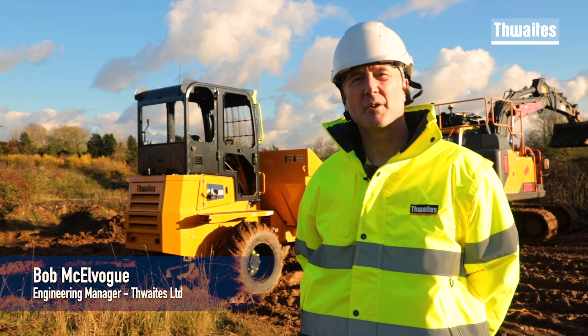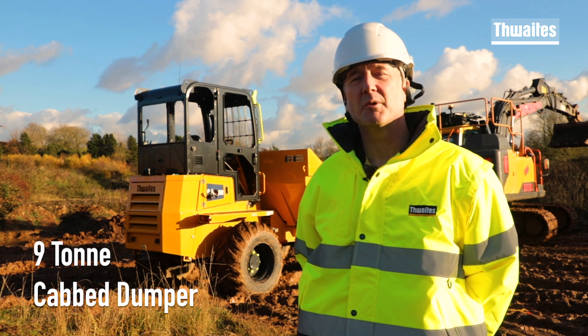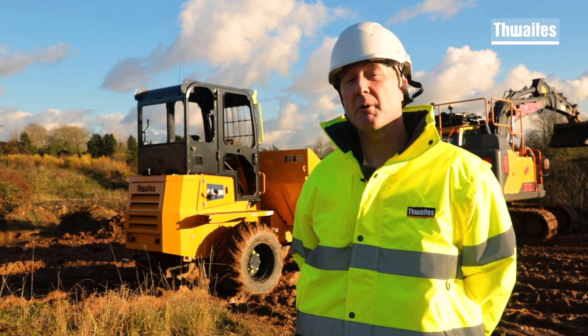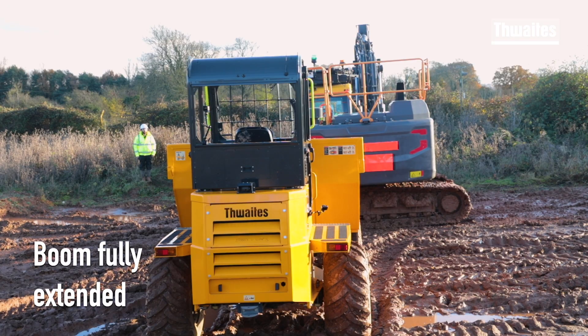Hello there, I'm Bob McElvogue from Thwaites. Today we're having a look at testing our cab dumper. We've already tested this cab dump to ROPS and FOPS ISO 3471 and ISO 3449. Now we're going to have a look at its structural integrity when we impact it with an excavator from the front and onto the A pillar.